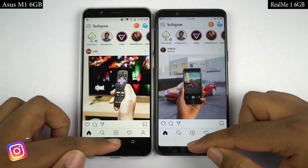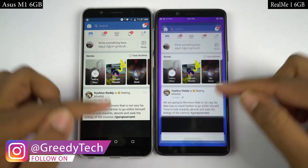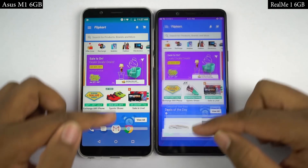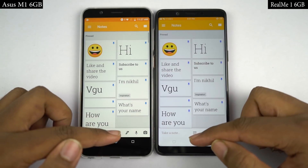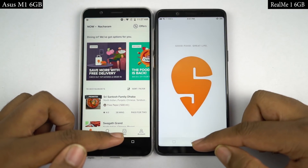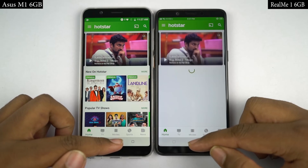Now for the memory management round, I'll open the same set of apps in reverse order to see if they are still in memory. If they are in memory, they should open in less than a second at the same place where I left them earlier. Both phones have 6GB of RAM, so this round should be a tie. By the way, even 4GB of RAM is a lot to keep all these apps in memory.